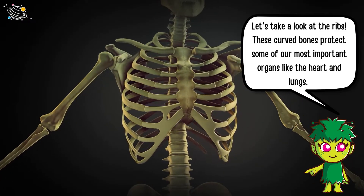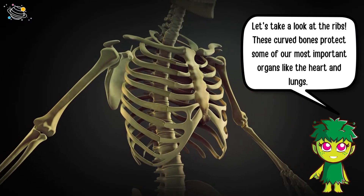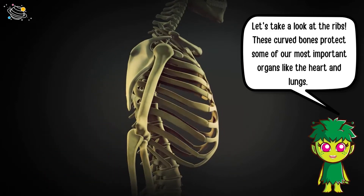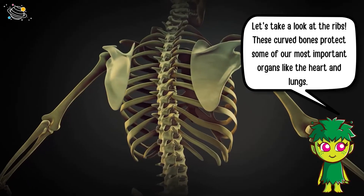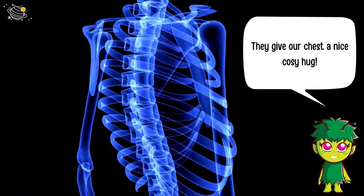Let's take a look at the ribs. These curved bones protect some of our most important organs, like the heart and lungs. They give our chest a nice cozy hug.